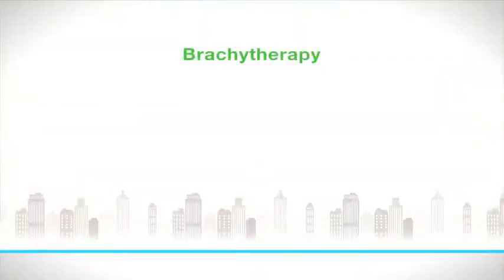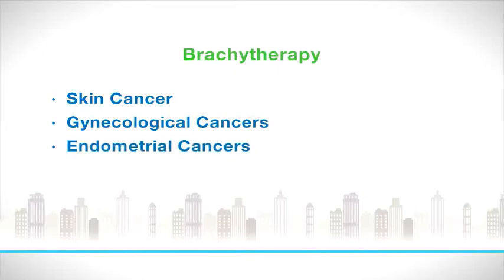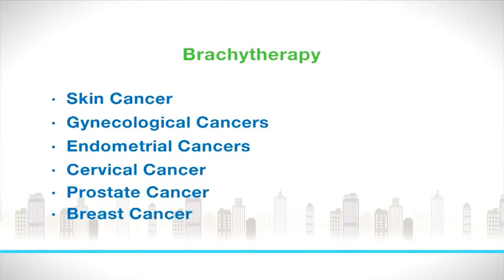There's a big multi-institutional trial currently looking at patients treated with chemotherapy and radiation therapy followed by surgery versus those treated with brachytherapy followed by surgery. What we expect to confirm is that patients treated with brachytherapy followed by surgery have much fewer side effects and far fewer long-term complications. It's also worth noting brachytherapy can be used for cancers other than rectal cancer, including skin cancer, gynecological malignancies like endometrial and cervical cancer, as well as prostate cancer and breast cancer.